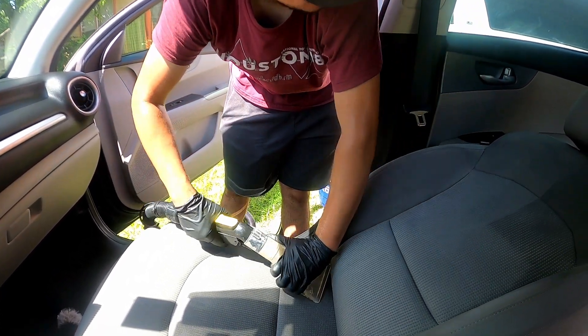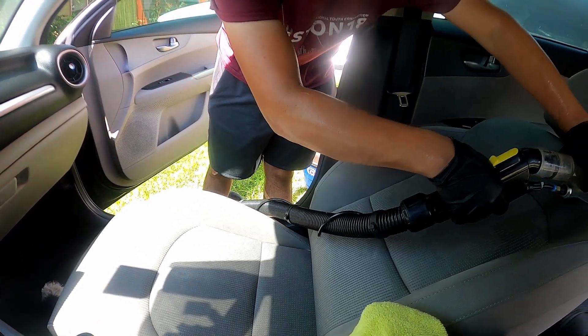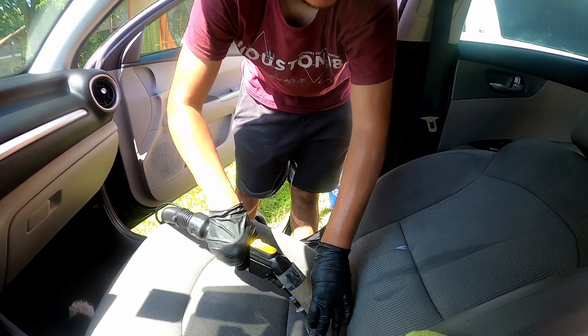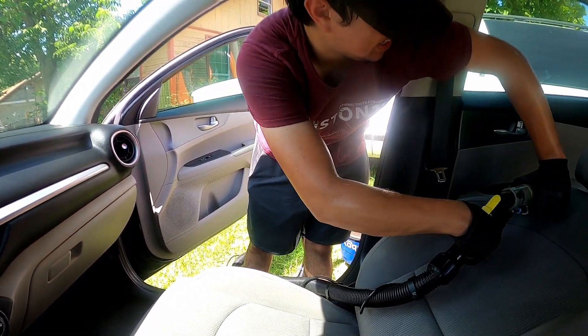I kind of forced Nathan to take a break. He didn't want to take a break, but I was telling him we got to. Yeah, I just want to finish the job and get out. But the break did feel nice, so I can't complain too much.